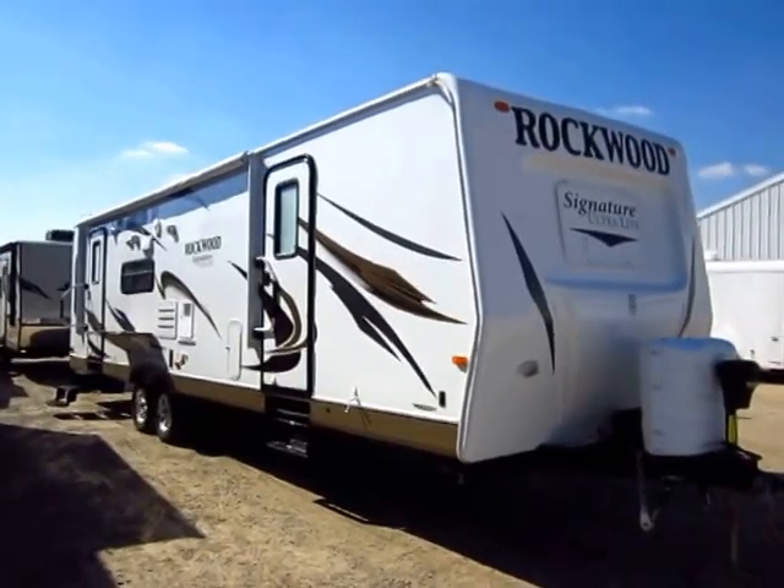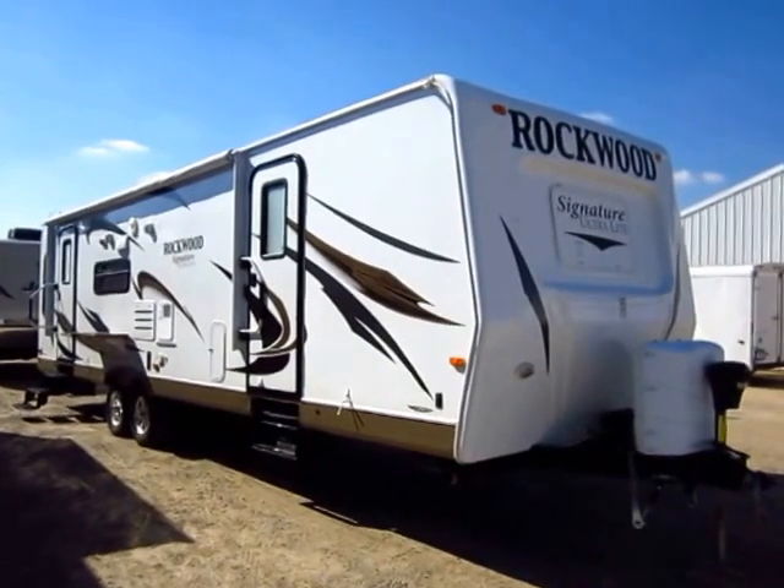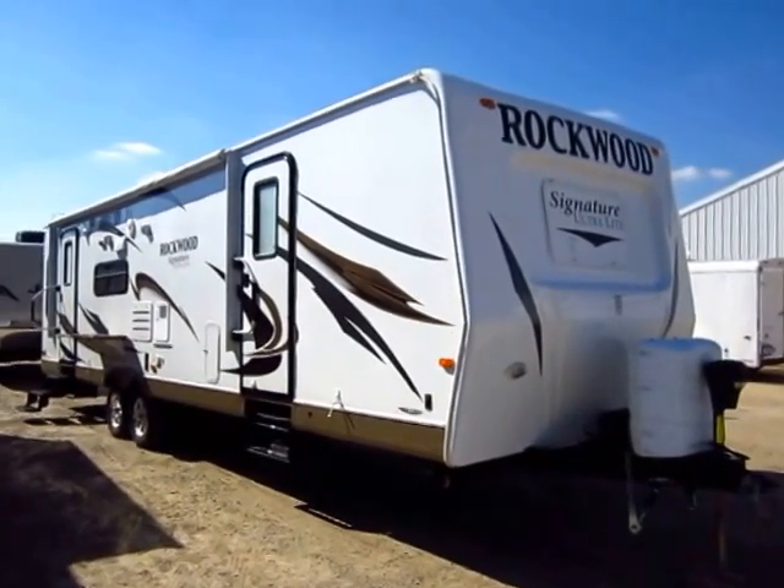Beautiful, late model, basically like new Rockwood 8314 travel trailer here at Hayland RV of Coldwater, Michigan. This is a rare treat.